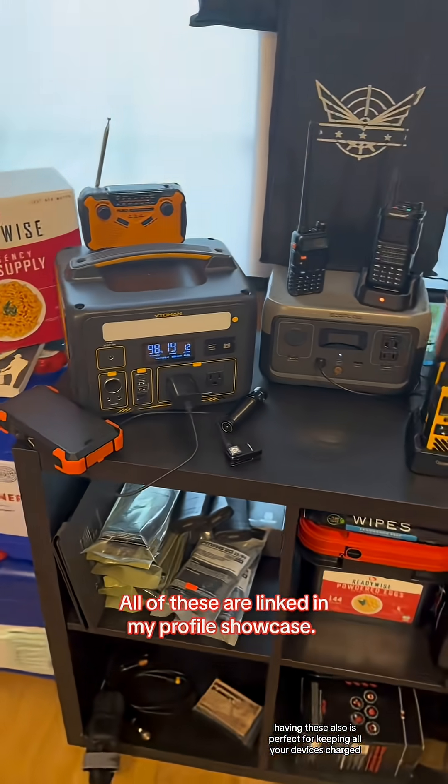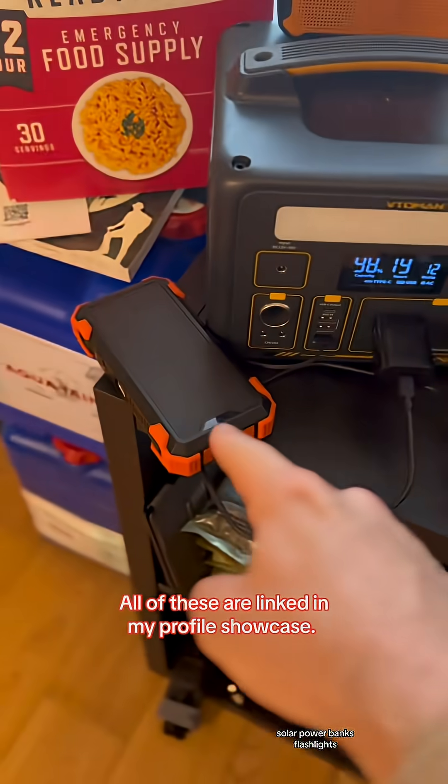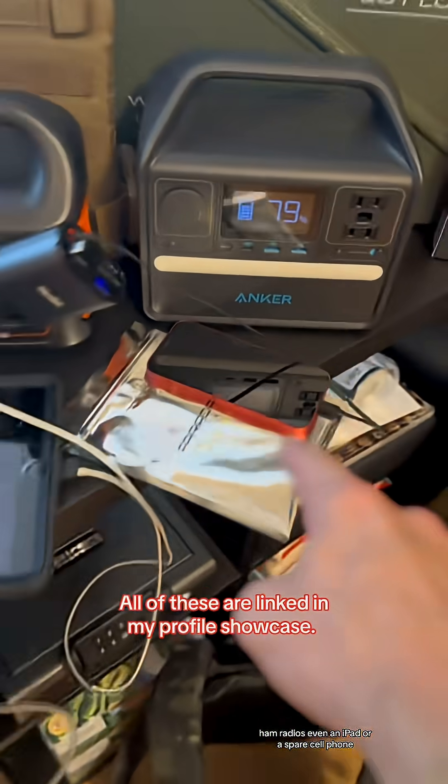Having these is also perfect for keeping all your devices charged — recharging your emergency radio, solar power banks, flashlights, and communication devices like walkie-talkies, ham radios, even an iPad or a spare cell phone.